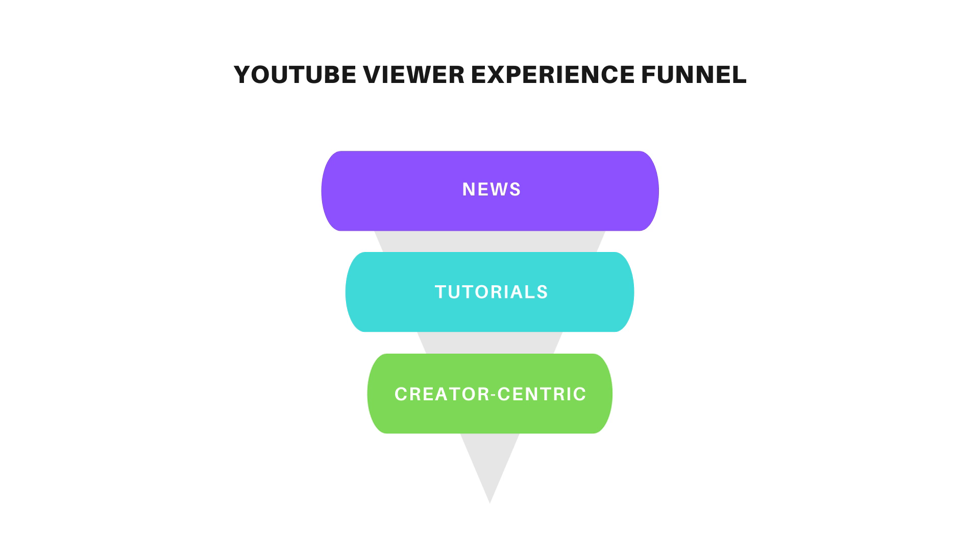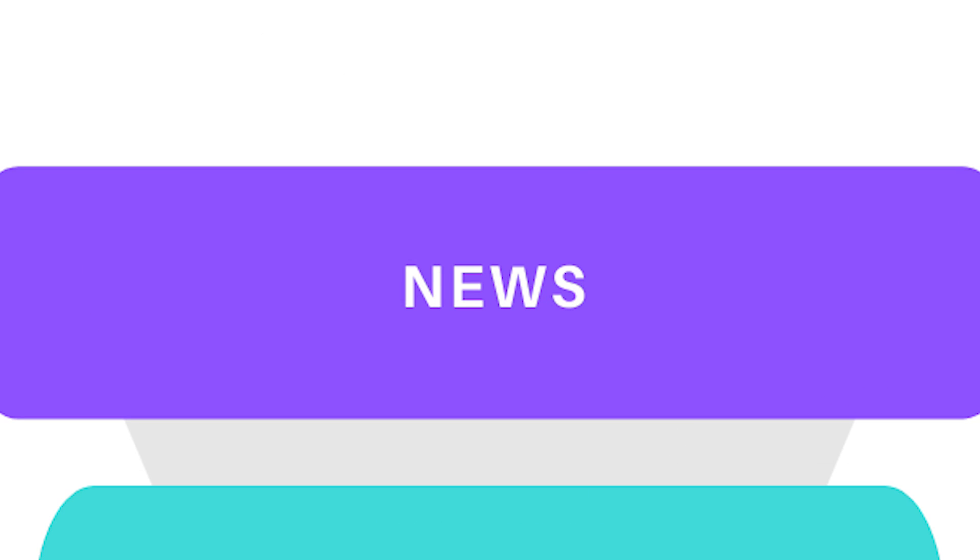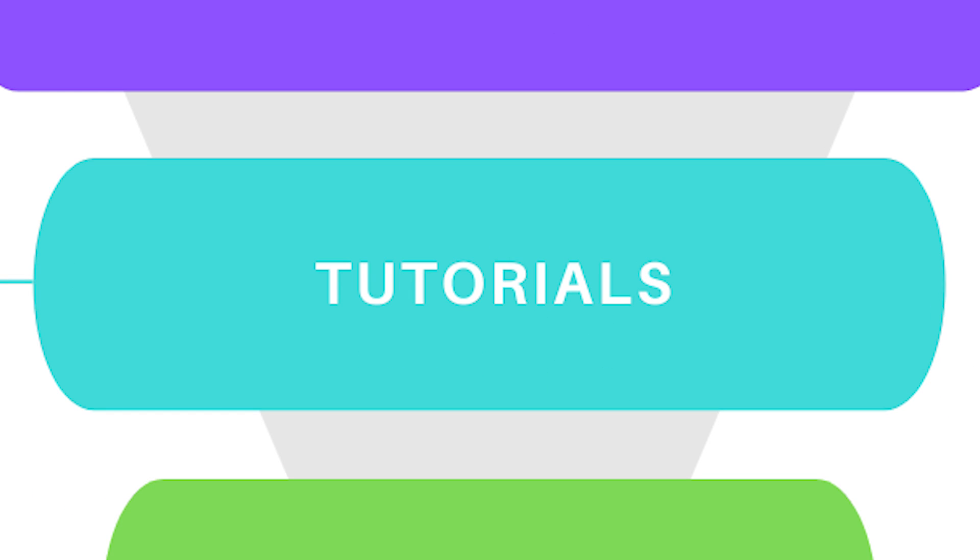In a previous video we talked about the viewer experience funnel of your Twitch viewers, but did you know that there's actually a viewer experience funnel for your YouTube channel as well? This funnel is broken down into three different sections — these are the three different types of content that you should be making on your YouTube channel. The top of the funnel is news, the middle of the funnel is tutorials, and the bottom of the funnel is creator-centric content.